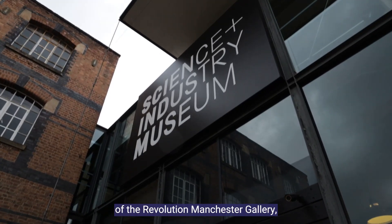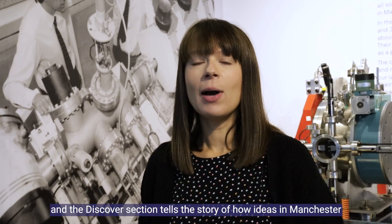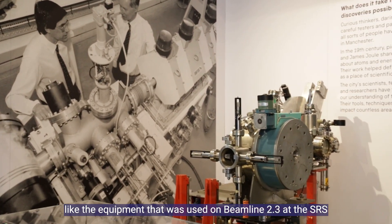We're in the Discover section of the Revolution Manchester Gallery. The Discover section tells the story of how ideas in Manchester have transformed the way that we are able to understand the world. This is the equipment that was used on beamline 2.3 at the SRS.